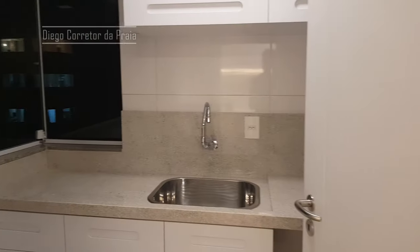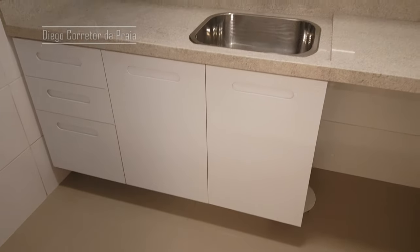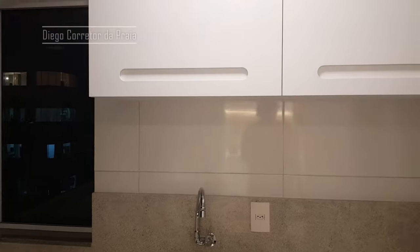Vou te mostrar a sala, que é a parte mais linda. Mas antes, vem cá. Aqui a nossa área de serviço — completinha, pronta, já com os armários, já com granito, tudo prontinho. Aqui mais armários também.